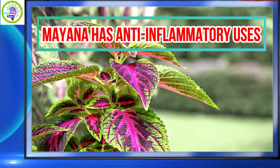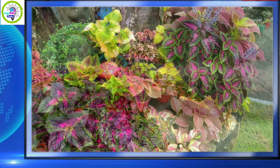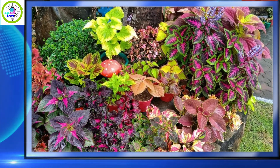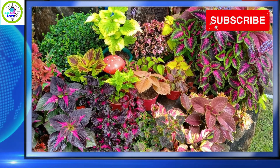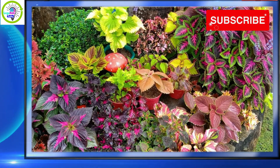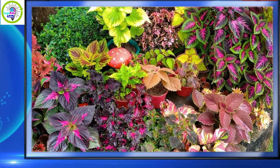Number three: mayana has anti-inflammatory uses. Crushed mayana leaves can be directly applied to sprains and burns. This is because mayana has natural anti-inflammatory properties that reduce swelling and discomfort.